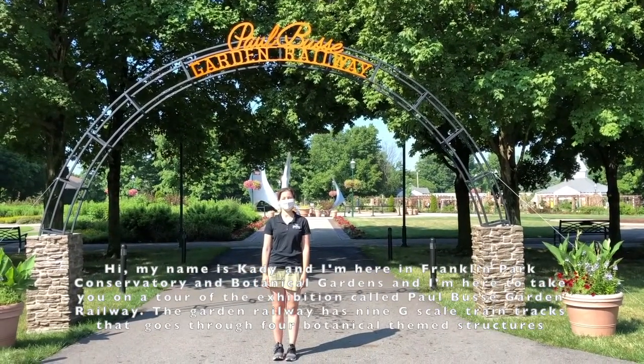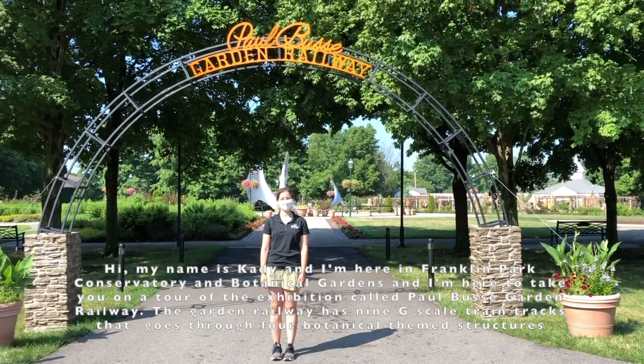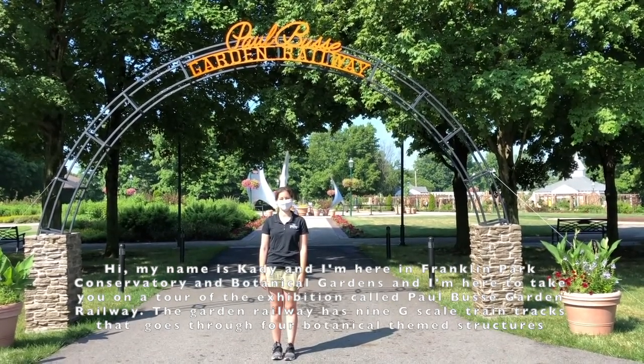Hi, my name is Katie and I'm here at Franklin Parsons Overstory and Botanical Gardens. I'm here to take you on a tour of the exhibition Paul Bussey Garden Railways.